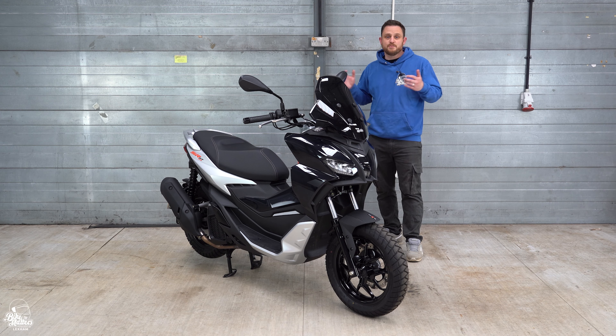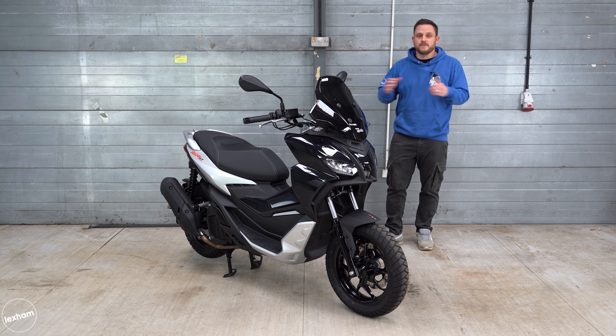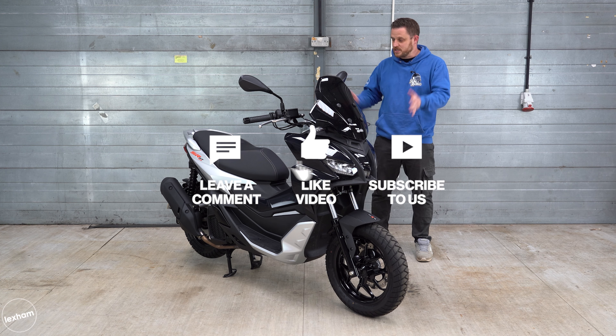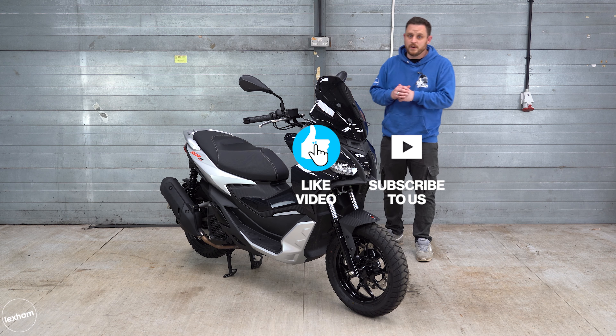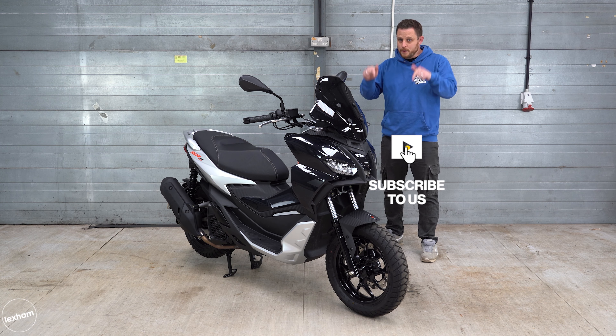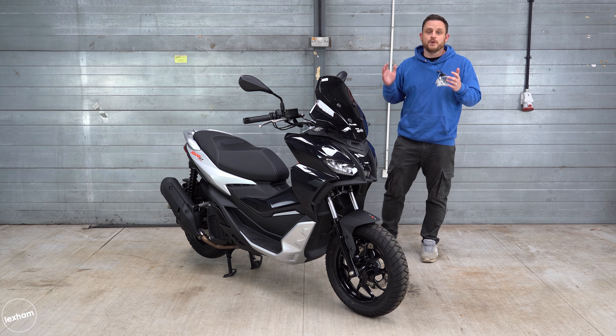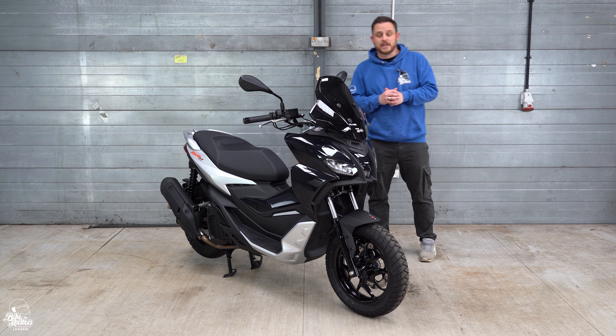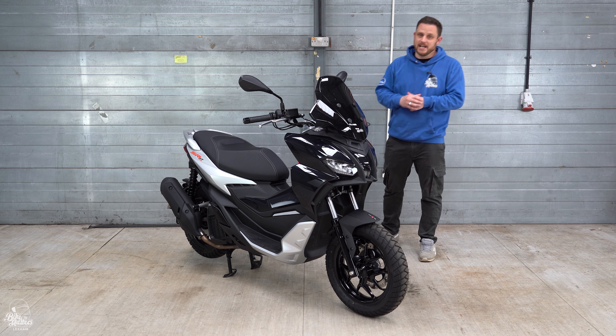That brings us to the end of this video — the SR GT 125 is a great scooter with a couple of small compromises, but you cannot deny how fun it is. If you enjoyed the video please give it a like, leave any comments or questions about the SR GT 125 below, and any bike recommendations are welcome too. If you're not already subscribed, hit the red subscribe button and the notification bell — see you in the next one!